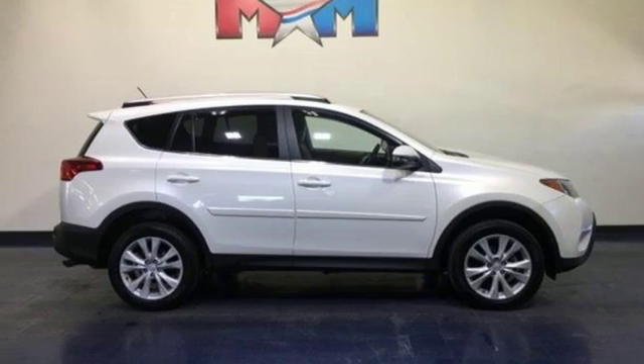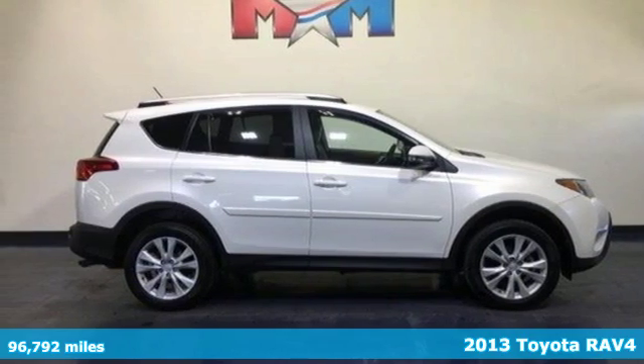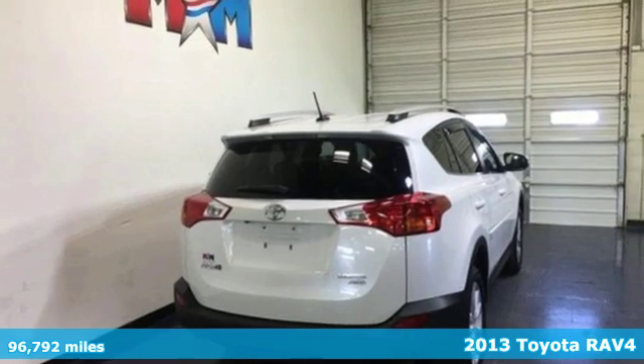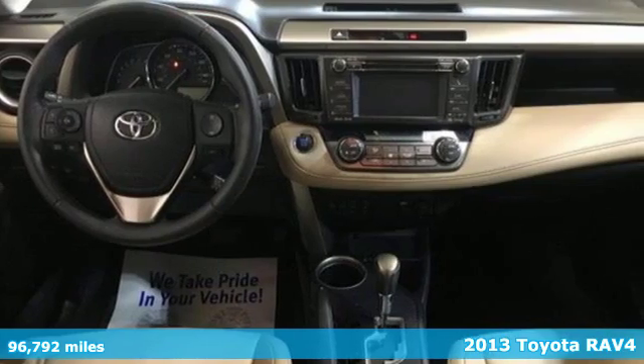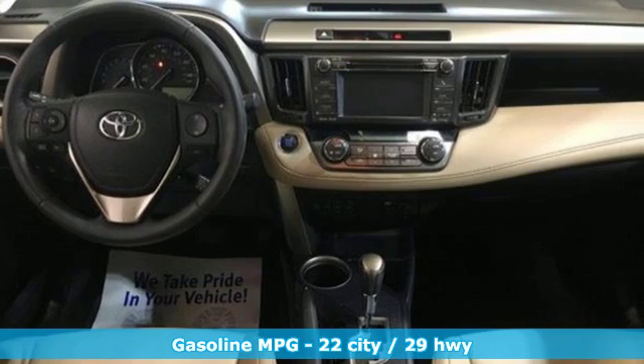Here's a 2013 Toyota RAV4. This dynamic, elegant and spacious RAV4 is the right choice for whatever's next. Plus, it offers an exciting list of features.